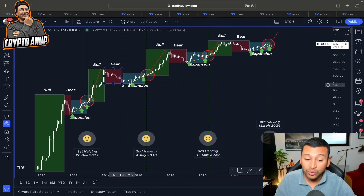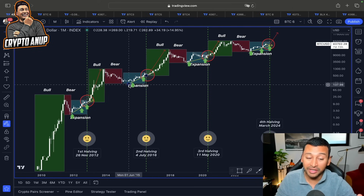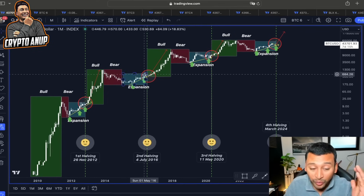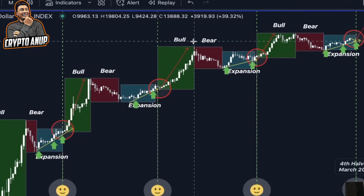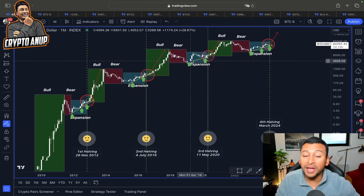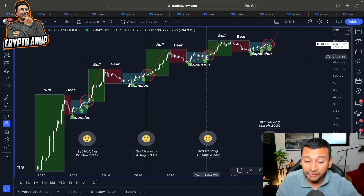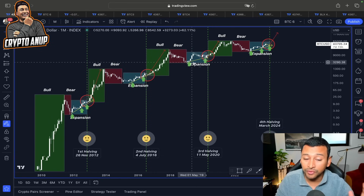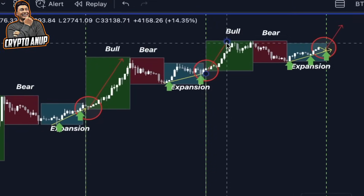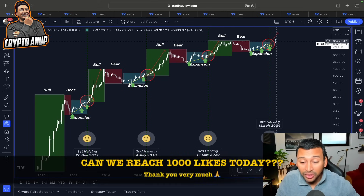After the markdown phase, price found itself in this expansion phase following a rising trend line. When we entered the second Bitcoin halving, the price went very parabolic. The same thing unfolded again — price had a markdown phase, then we found ourselves in the expansion phase following the rising trend line. When we entered the third Bitcoin halving, the price of Bitcoin went parabolic once more.